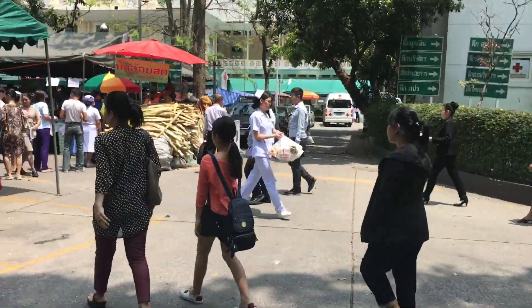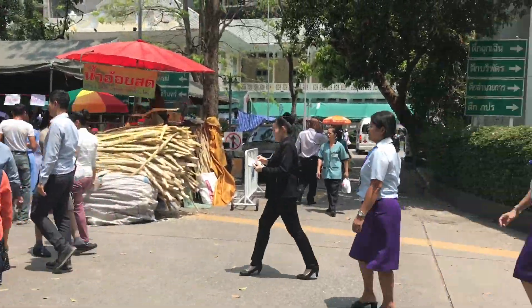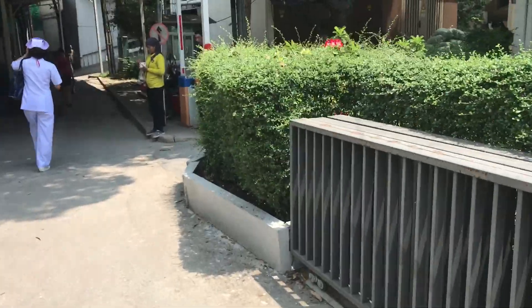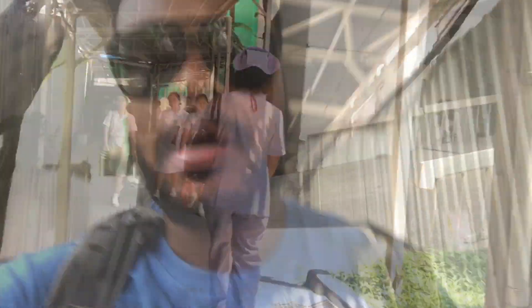I just got to the hospital, about to try to find the building that the cadaver lab is going to be at. That's going to be interesting for me to find my way around this place. I just asked one of the people who work here where this building is that I need to go to. They pointed me in this direction, and I see other people walking this way, so we'll see if it's the right way.